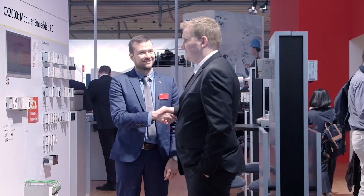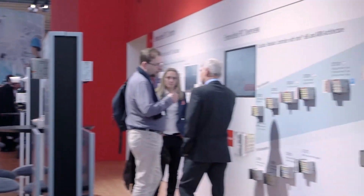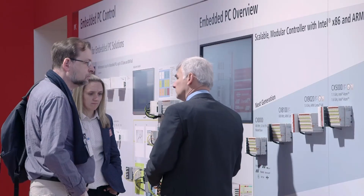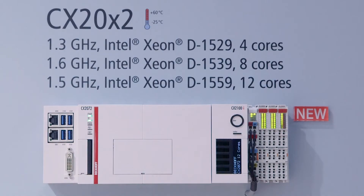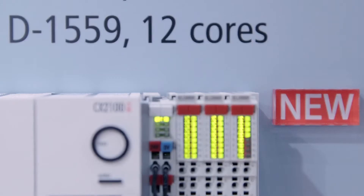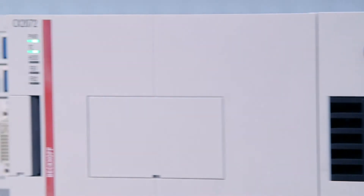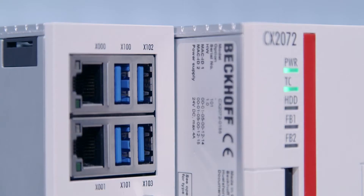High-performance many-core control technology from Beckhoff is now also available in the compact form factor of embedded PCs, equipped with four, eight, or 12 CPU cores and a separate graphics card. The three devices extending the CX 2000 series provide an enormous level of computing power on the DIN rail.